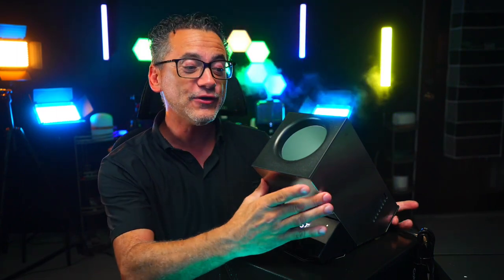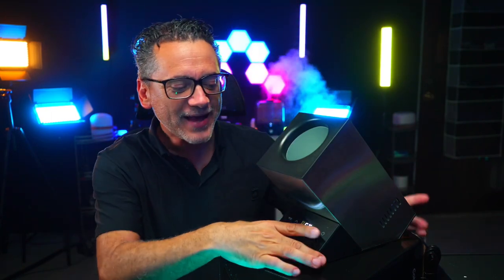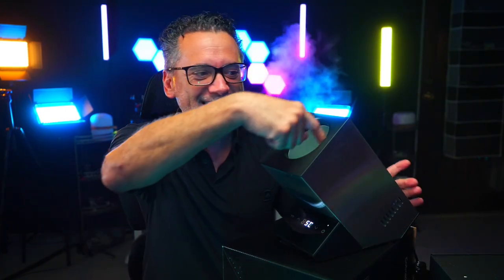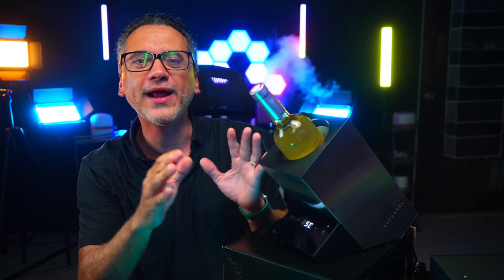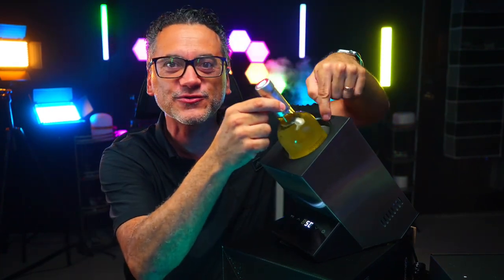This futuristic looking device actually fits bottles of wine in here — white, reds — and you've got complete control, Fahrenheit or Celsius, complete control of the temperature in there. The whole inside fits any 750 milliliter white or red bottle of wine, and some bottles of champagne because there's room in here as well.